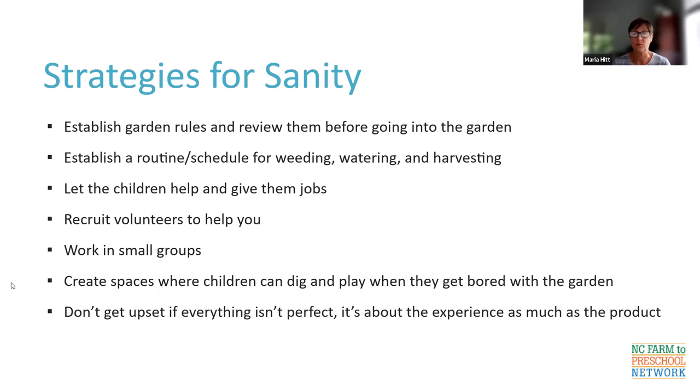Talk with children about harvesting and ask them to only harvest when you've given them permission. Get the children to help — give them jobs: let them help to water, weed, and harvest; they'll be very excited. In the last segment, we'll talk about recruiting volunteers. Work in small groups, particularly with young children — two or three children attending to a project helps make things more manageable as you move small groups through activities.